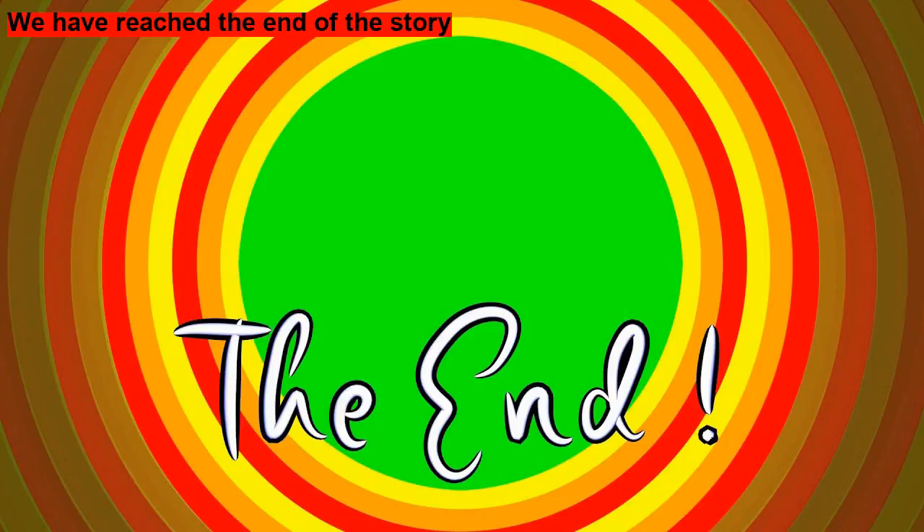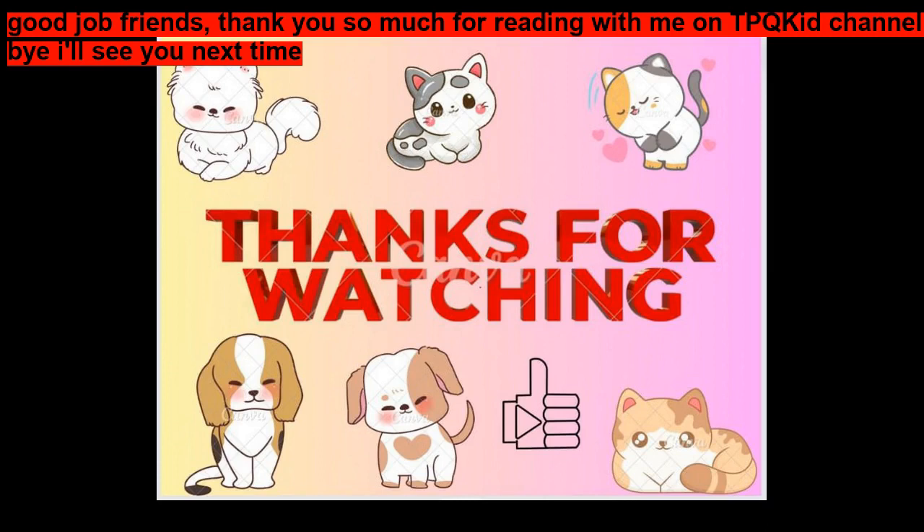The End. Good job, friends. Thank you so much for reading with me. Bye. I'll see you next time.